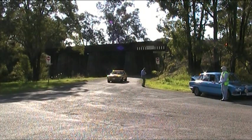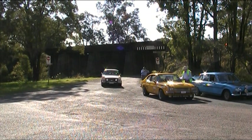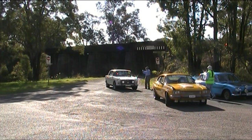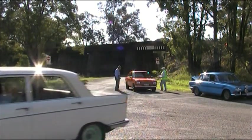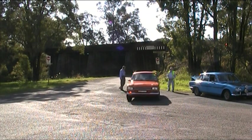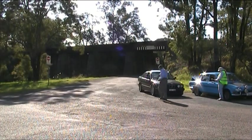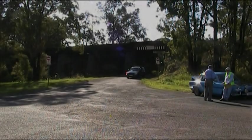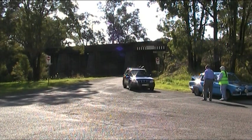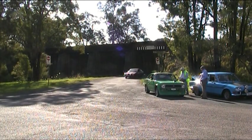Subaru Impreza WRX — all singing, all dancing machine there. The high windy day is certainly causing havoc with our sound recording equipment. A nice Ford — or is it? No, it's a Ford Escort — goodness, the brain is in meltdown here! Black BMW. From here, competitors will be heading to the Potters Brewery at Cessnock for the finish of the Heart of the Hunter. I'm sure a great time was had by all competitors.